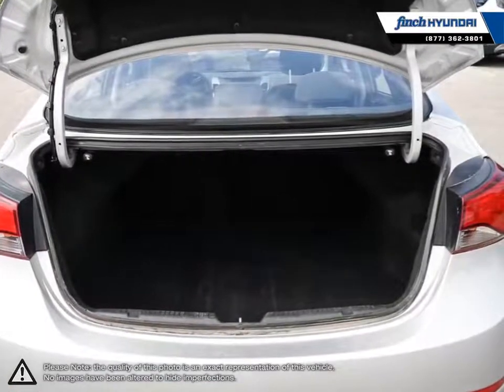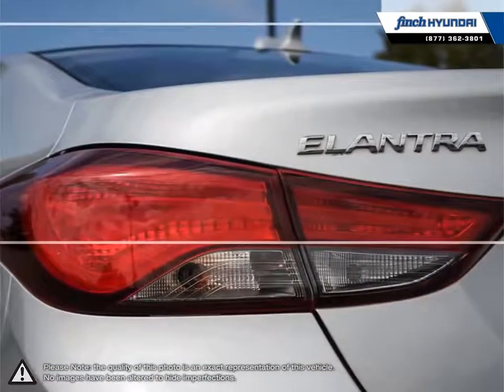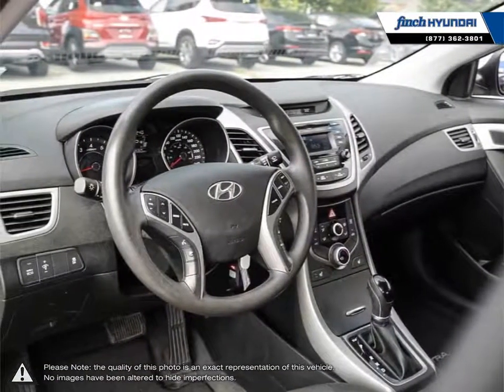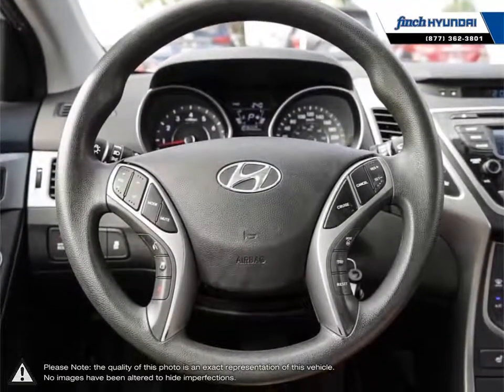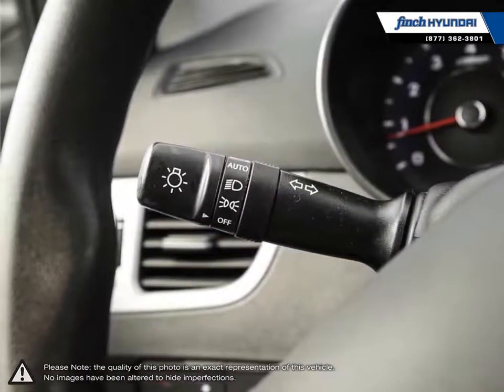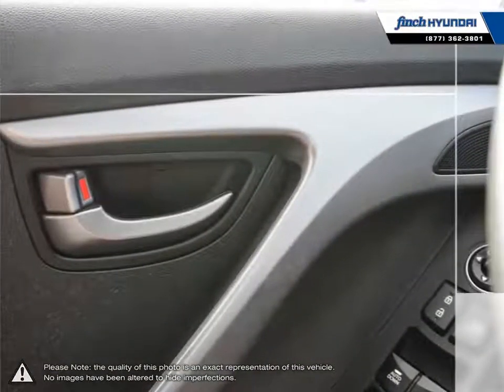Welcome to Finch Hyundai. We are proud to be Southwestern Ontario's largest Hyundai dealer in both sales and service. We love cars but more importantly, we love finding customers that beautiful new ride amongst our 400 new and used quality vehicles. Our used vehicle inventory is handpicked by our sales managers and only the cleanest and best kept vehicles make the cut.